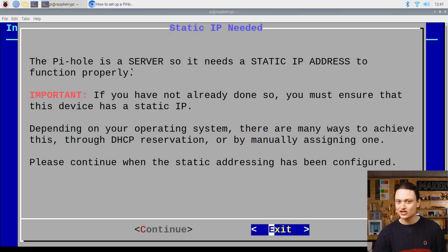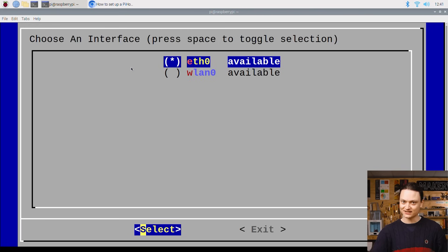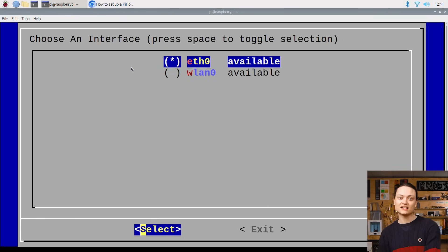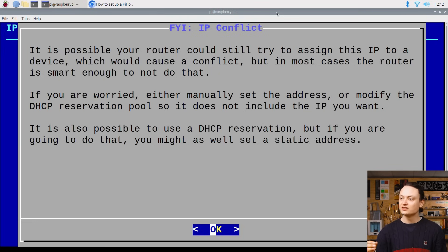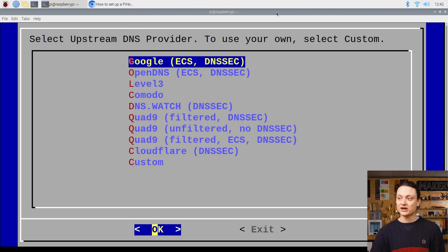Next it informs you that you are going to need a static address for your Pi-hole — we will address that in our router settings after this installation wizard. Next it wants you to choose between an ethernet tethered connection or a wireless local area connection. As I have connected the ethernet directly to my router, we will use this preferred method: ethernet. Next is to confirm that we will use and lock our current network settings as a static address. We'll make sure that it says yes and then press continue. There's then a little IP warning message stating that we need to adjust our router, which we will do in just a sec. Then we have to select a DNS provider — Google is a great choice here.